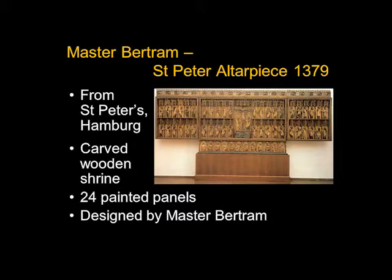Now this is a Schnitzaltar — Schnitz means to cut — so it's a carved wooden shrine, and as you can see, this is opened up. On the inside you have a crucifixion in the center, then two rows of statues of saints, and then a predella below — a lower piece that holds it up off the altar so you can open the wings. It was probably designed by Master Bertram.